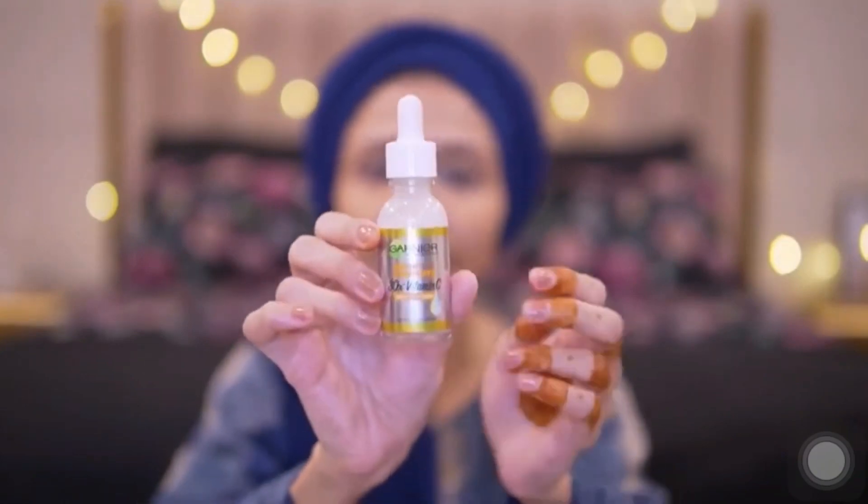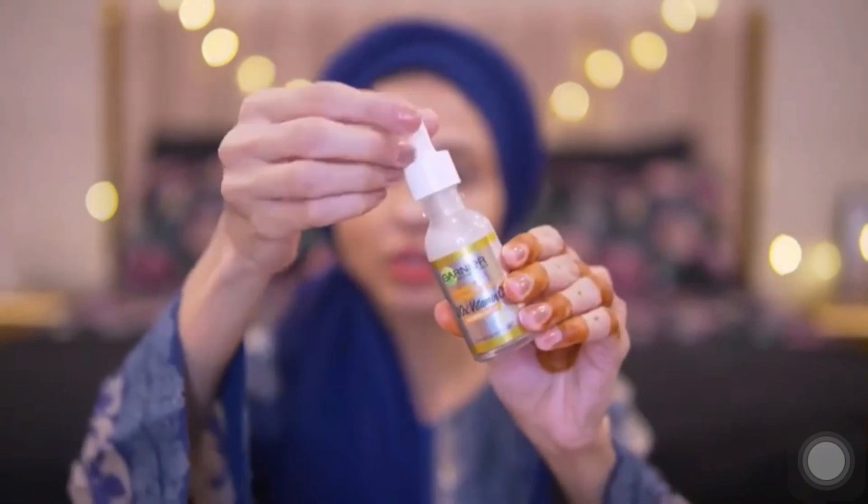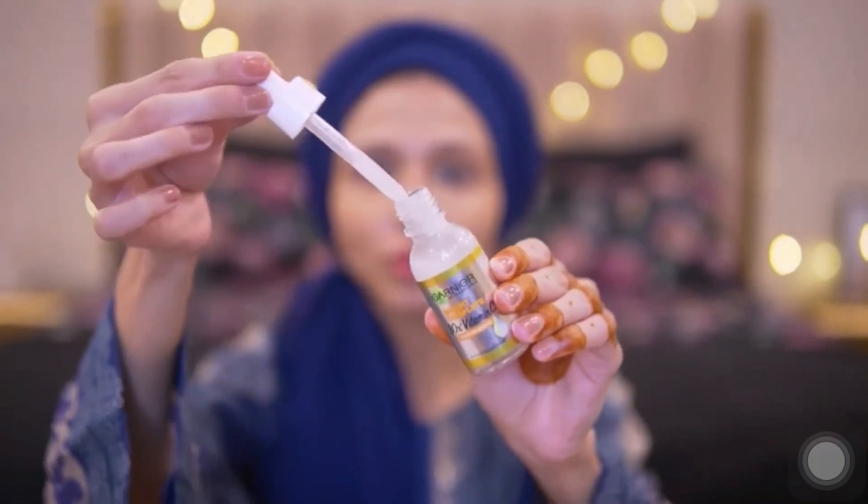This is how the bottle looks — it's a 30ml glass bottle with a dropper, which makes it very easy to apply on the skin.